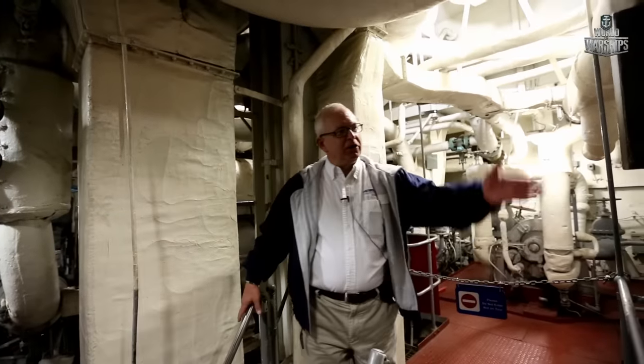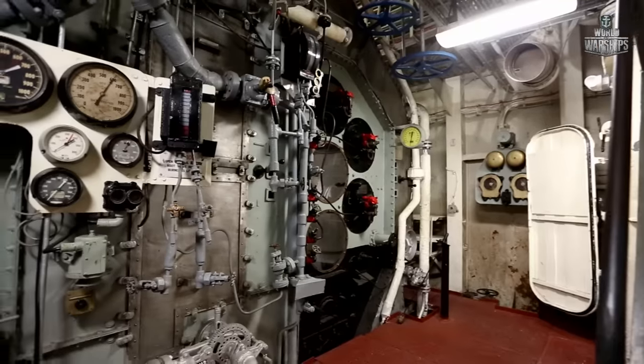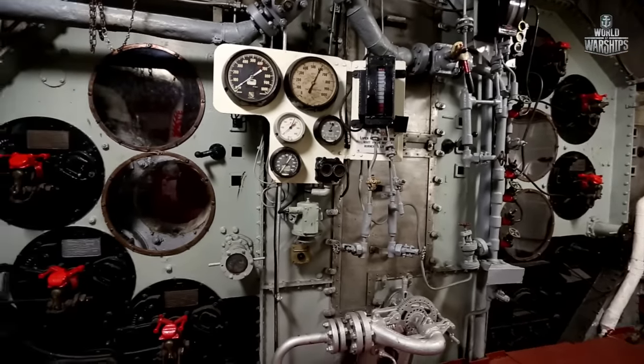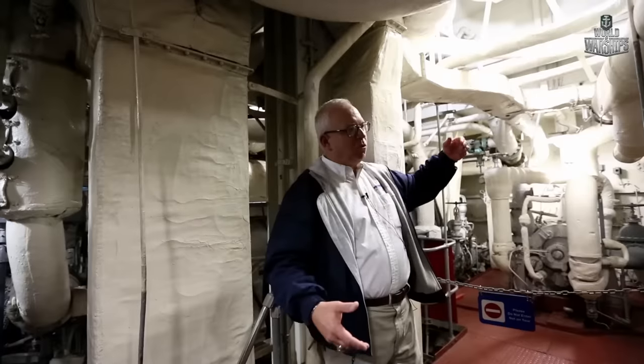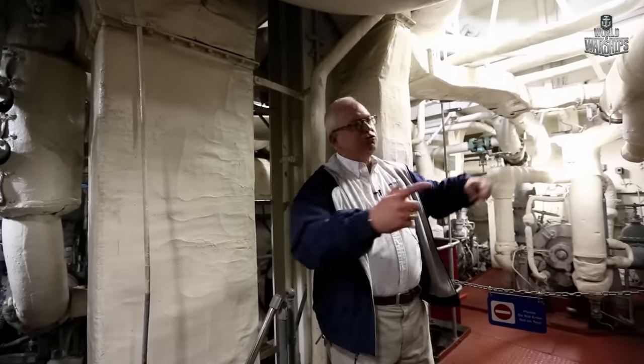The boilers used something called bunker oil — very thick, like pudding. It had to be heated before it went into the boiler so it could burn. That would heat the water into steam, which would flow into the next room to run the turbines.